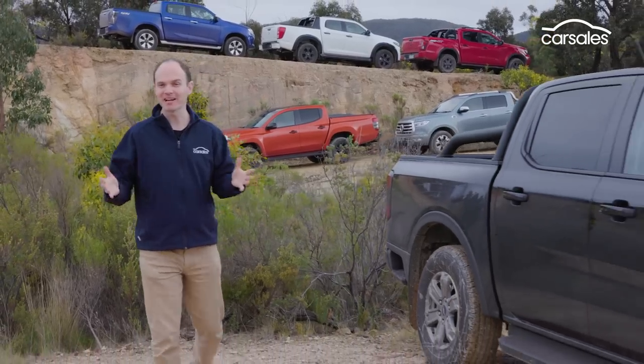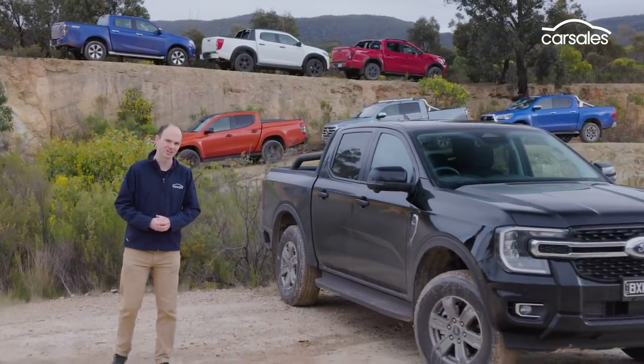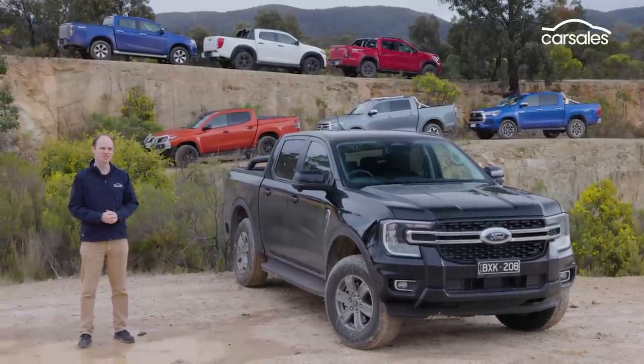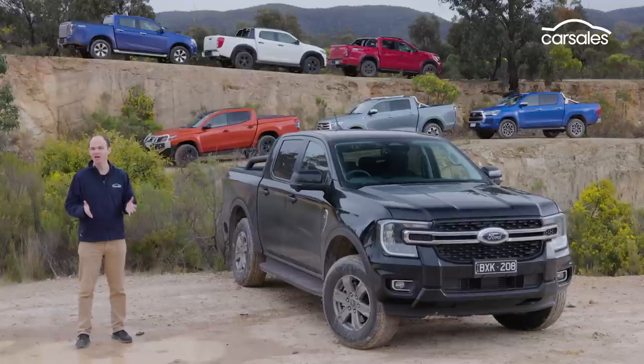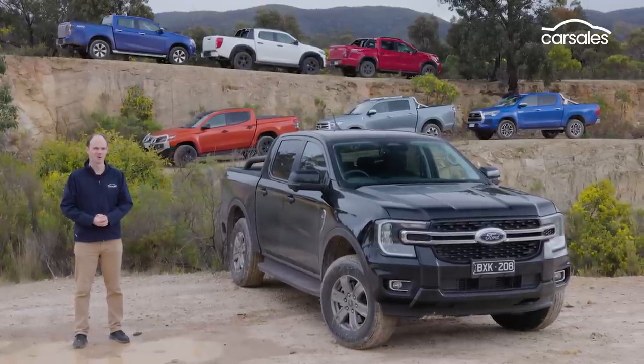So that's Carsales Best Ute run-down for 2022, and a resounding victory for the new Ford Ranger. We'll be back next year with the all-new Volkswagen Amarok, which will have its eyes on the title belt. So we'll see you then, and thanks for watching.